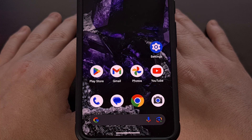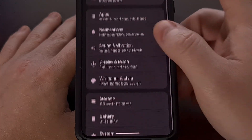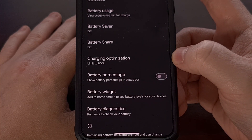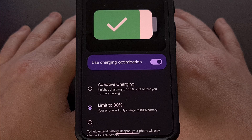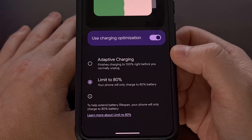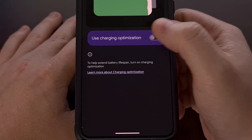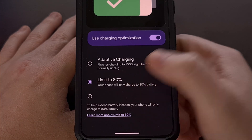We can set this up on any supported Google Pixel phone by first launching the Settings application and then scrolling down to tap on the battery option. Now look for the charging optimization menu. This page previously only offered adaptive charging as an optional feature, but with the first big update to Android 15 we can now limit the phone's battery to 80%. Enable this feature via the toggle and then set it to limit to 80% using that option.